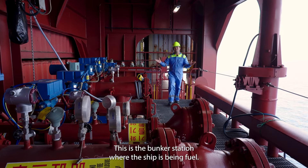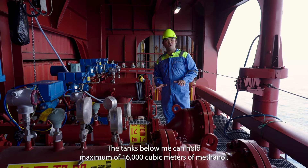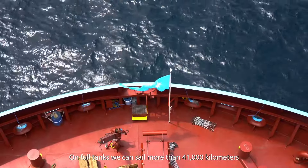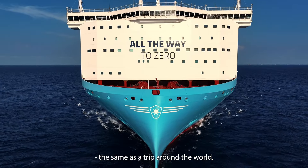This is the bunker station where the ship is being fueled. The tanks below me can hold a maximum of 16,000 cubic meters of methanol. On full tanks, we can sail more than 41,000 kilometers — just the same as a trip around the world.